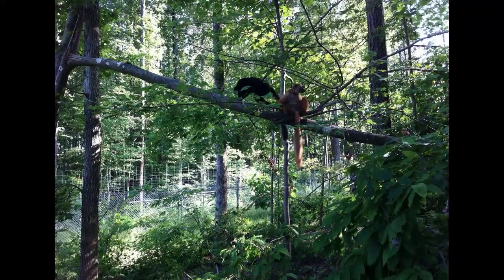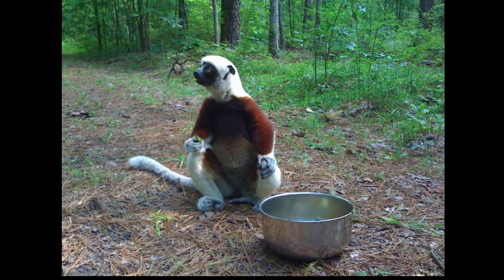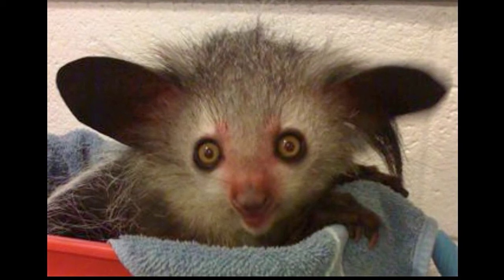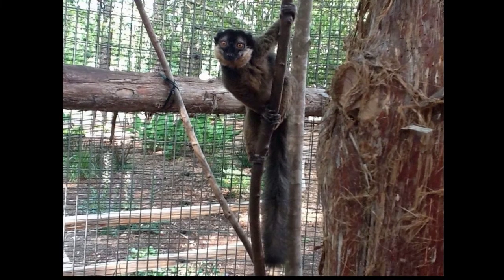Nestled on 85 acres in Duke Forest, the Lemur Center houses over 250 animals, including 233 lemurs encompassing 15 species, along with lorises from India and Southeast Asia, and bush babies from Africa.